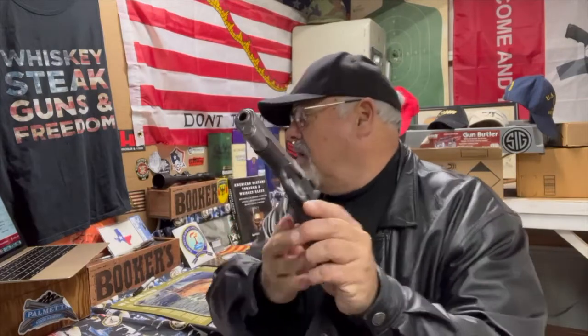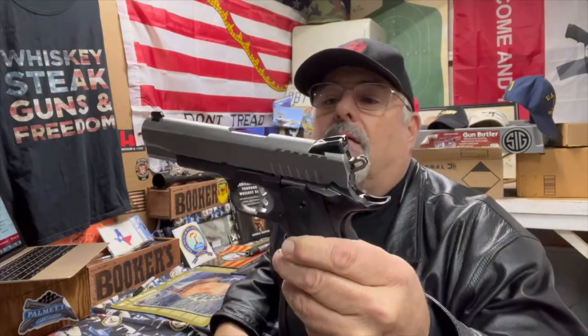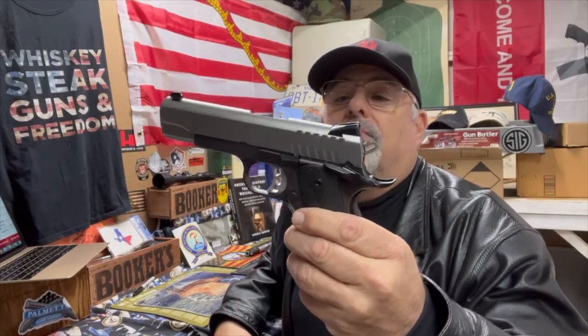Hey there, how y'all doing? This is Weapons Tech Mac coming to you from kind of cold central Texas tonight. Earlier today I left the garage a bit open and a cold front — well, the north wind just really cooled me down, so I've got cold weather gear on tonight. Anyway, tonight I've got a pistol I never would have figured I'd ever own, and that pistol is a Ruger SR 1911 — the nine millimeter Commander style lightweight.